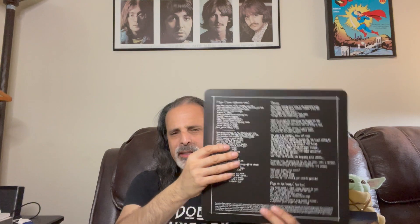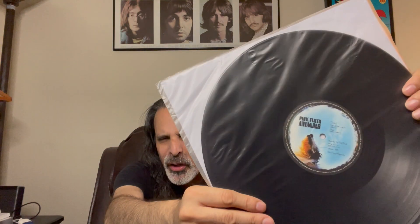Here's the interior gatefold. From what I remember, this looks like it reproduces the original album packaging exactly. We've got these black and white photos on the inside, and here is the original sleeve with lyrics. I keep the record in an anti-static sleeve, but I want to pull it out to point out the artwork on the label.